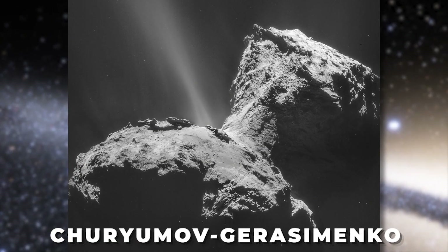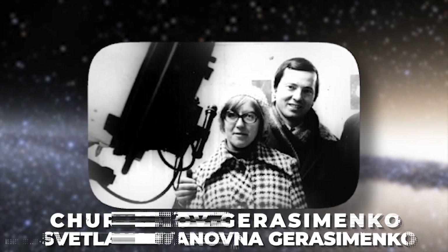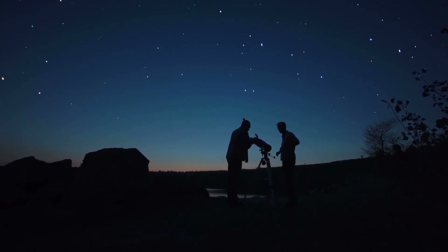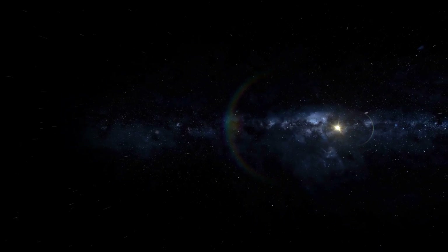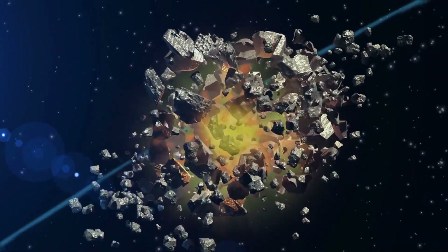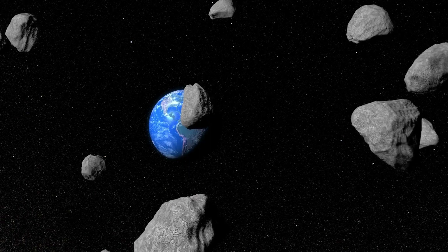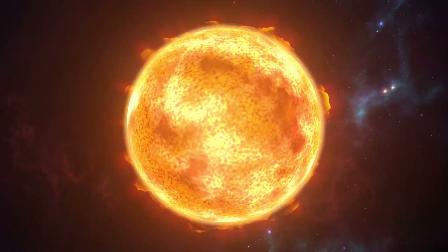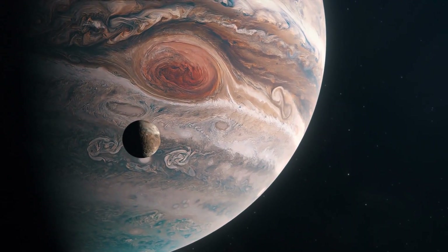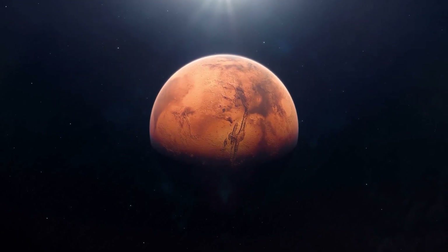67P, or the Churyumov-Gerasimenko, was discovered in 1969 by Soviet astronomers Klim Churyumov and Svetlana Gerasimenko from Ukraine using a telescope in Kazakhstan — they were looking for another comet. The comet has an orbital period of 6.5 years on a highly elliptical orbit around the Sun. Before its discovery, the comet was there for billions of years since the solar system's formation. Ten years before its discovery, the comet had a perihelion — its closest distance to the Sun — of 2.7 astronomical units, and after a close encounter with Jupiter, the perihelion decreased to 1.24 astronomical units, somewhere between the orbits of Mars and Earth.